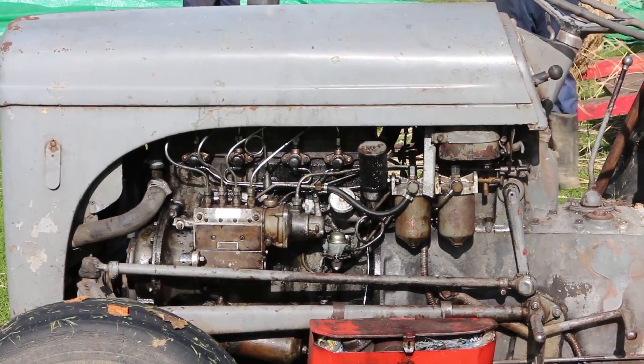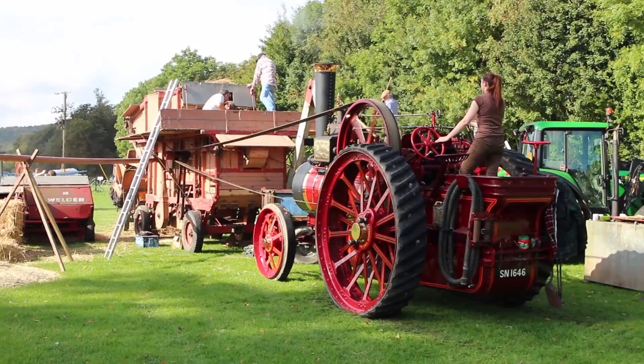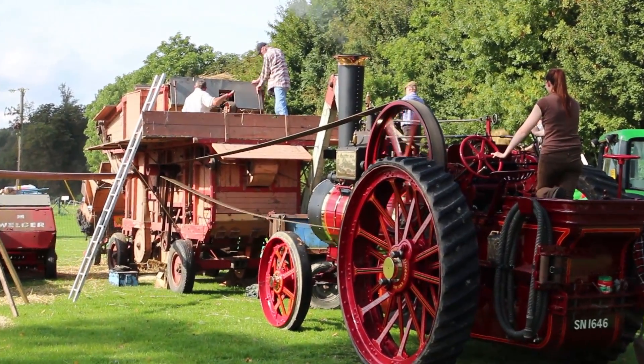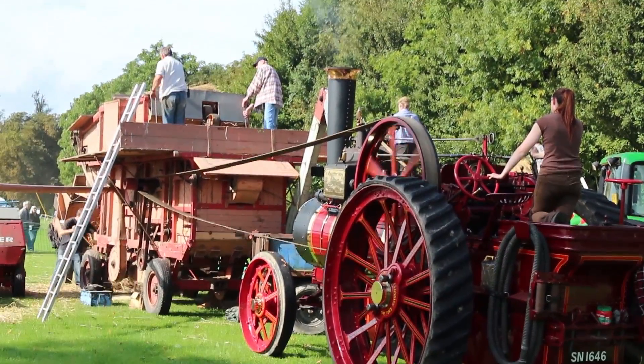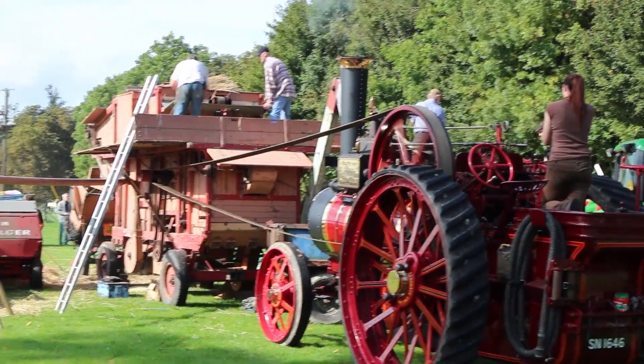This is one of the exhibits at the Weald and Downland Museum's autumn show - it's a great museum. It has lots of old buildings which have been shifted from various sites and preserved. There's horse ploughing, the bodgers were there needless to say as well - there's plenty to see and do. I'll pop another film up of the autumn show so you can see the sorts of things that are there.